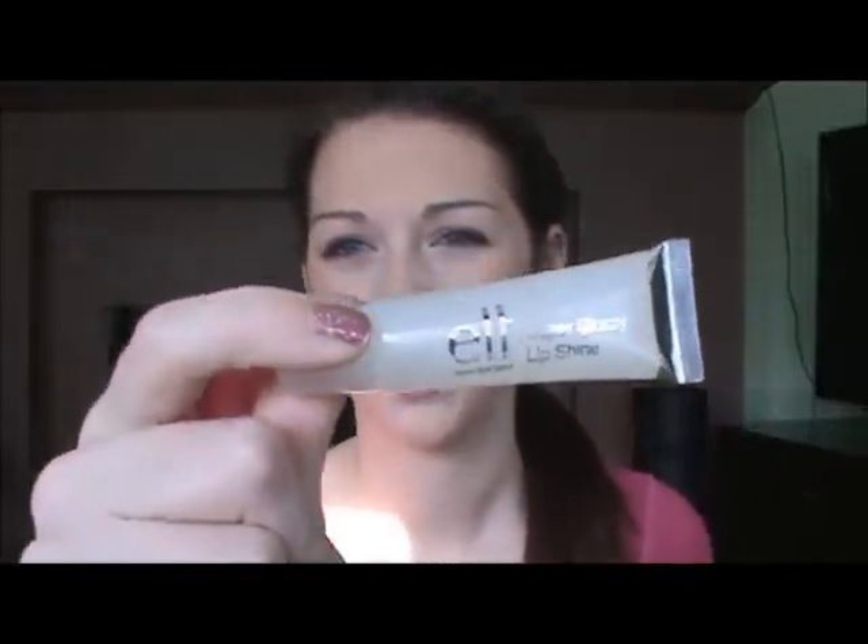The first lip product I regret buying is the e.l.f. Super Glossy Lip Shine in the color Angel. It's not too sticky — I just don't like it because it's way too shimmery for me. I never find myself using it because it makes my lips look glittery. Maybe if I got another color I'd like it, but I don't like this one.